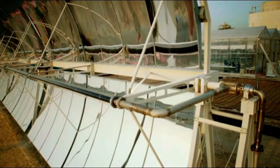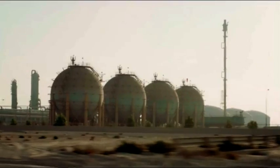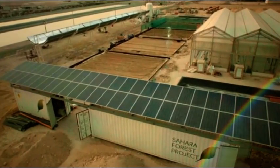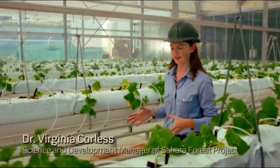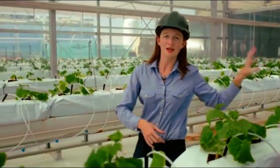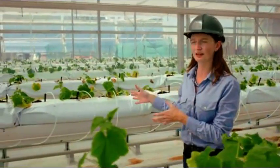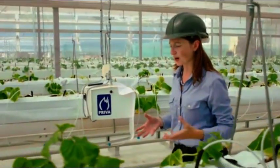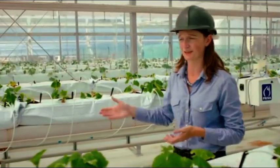This facility contains 10,000 square meters of environmental technologies that have never been put together before. We're standing inside the seawater-cooled greenhouse — one of the core technologies of the Sahara Forest Project. In this greenhouse, seawater is evaporated into the air to create cooling and humidification in the growing space. This creates excellent growing conditions for valuable salad crops, like the cucumbers we have here. In addition, the water vapor from the seawater can be condensed back out on the greenhouse roof as fresh water, providing irrigation for the plants inside.